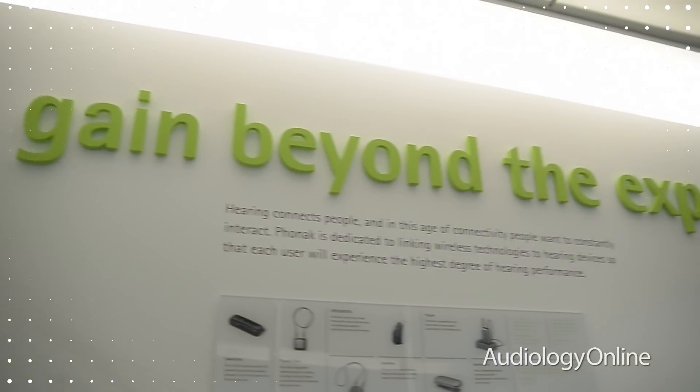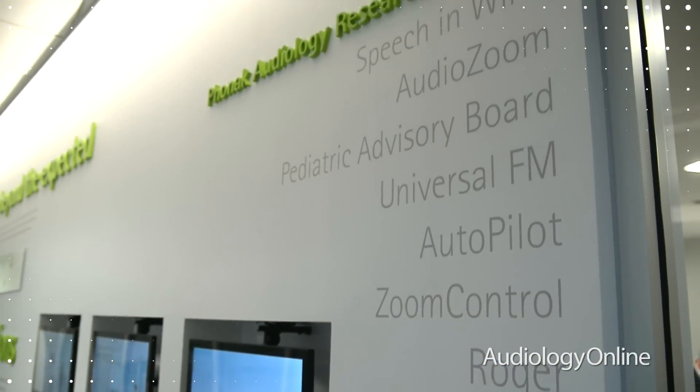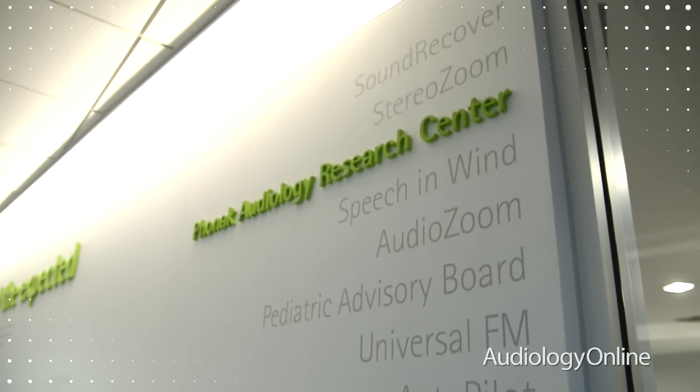Our main goal here at PARC is to bring the everyday listening challenges that people face into the research setting so we can make our findings as beneficial to patients as possible. We regard the PARC as the intersection where research meets the real world, and at that intersection, you will always hear the patient's voice.